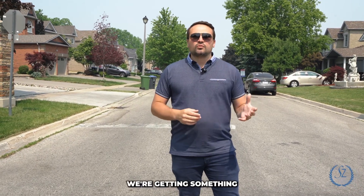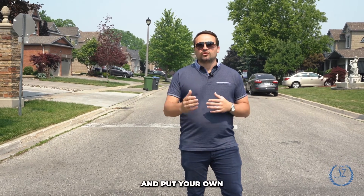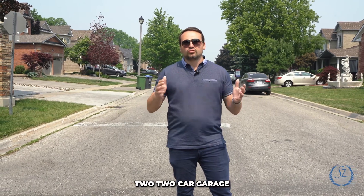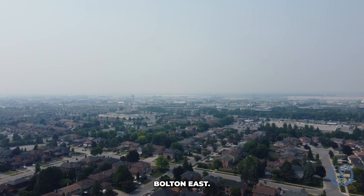There's a range in there. On the lower end, we're getting something that needs a little more TLC, a little more love — you can come in, put your own stamp on it and make it yours. On the high end, we're getting into a fully turnkey detached with a two-car garage and a massive lot. So these are the types of homes you can find in Bolton East.